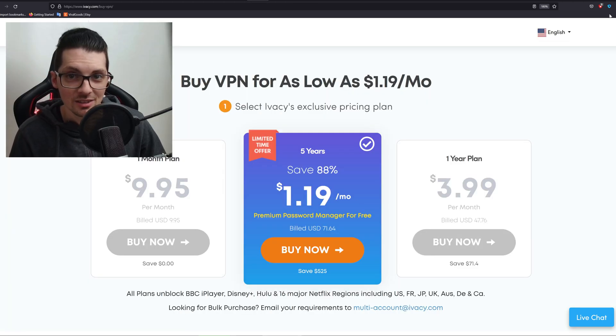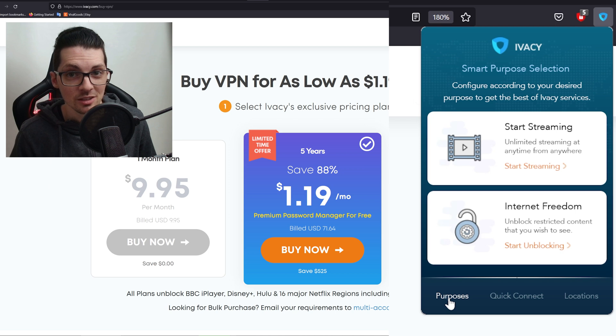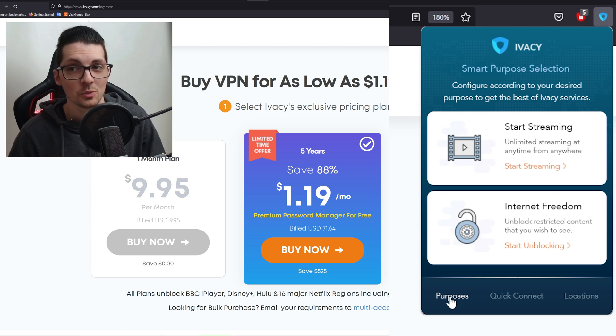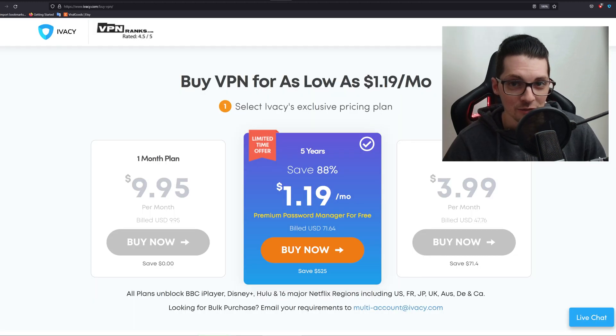Here is what we will cover in this video. First of all I want to show you their new features. They made it so simple to literally unlock every streaming service that there is with just a few clicks. They call it the purposes tab on the web browser plugin — streaming and freedom. Then of course we will check the speed. I will deactivate the VPN, test my speed, and then test my speed with the VPN on. By the way, if you need a fast VPN to stream 4K content, this is it.